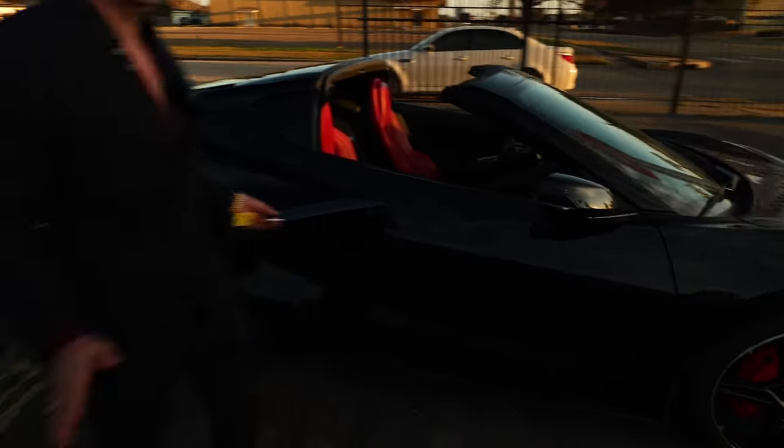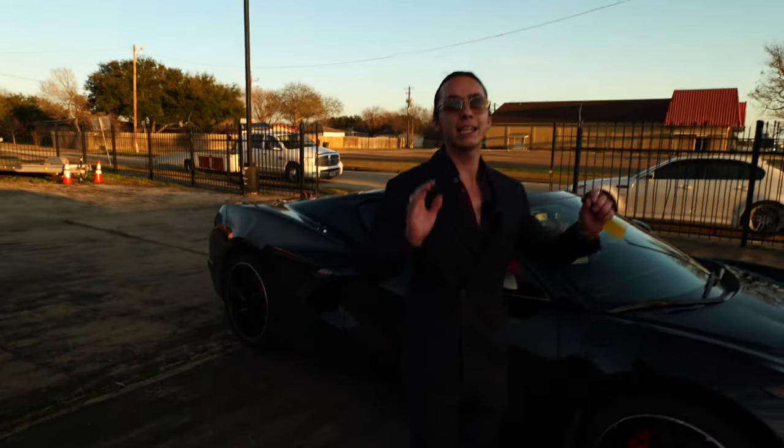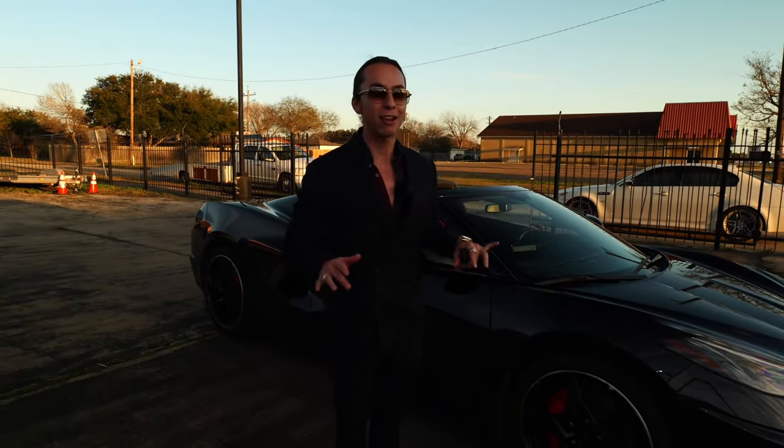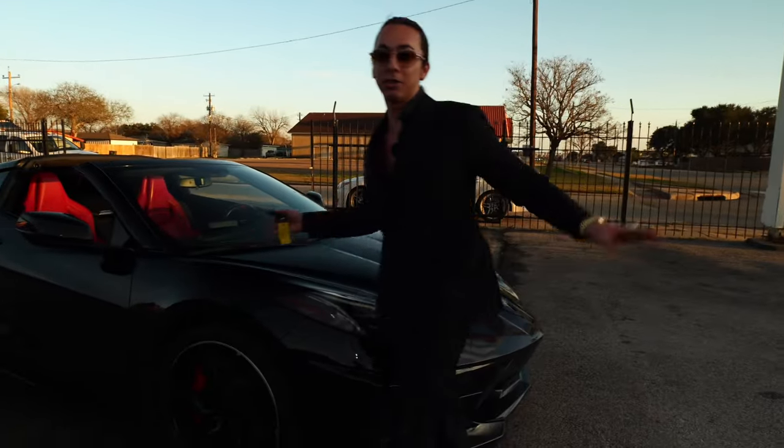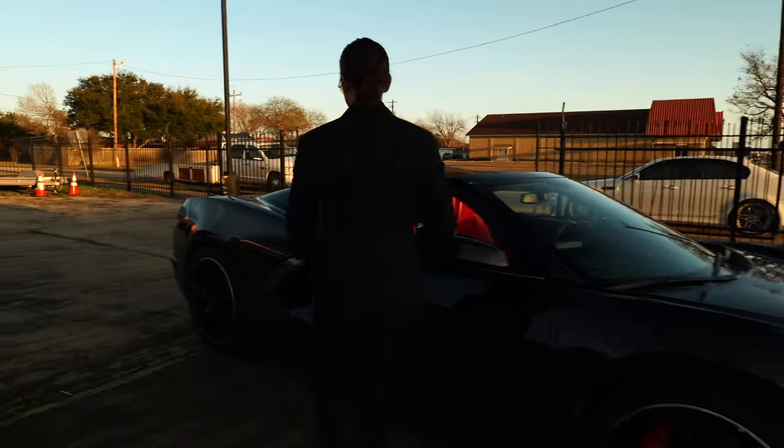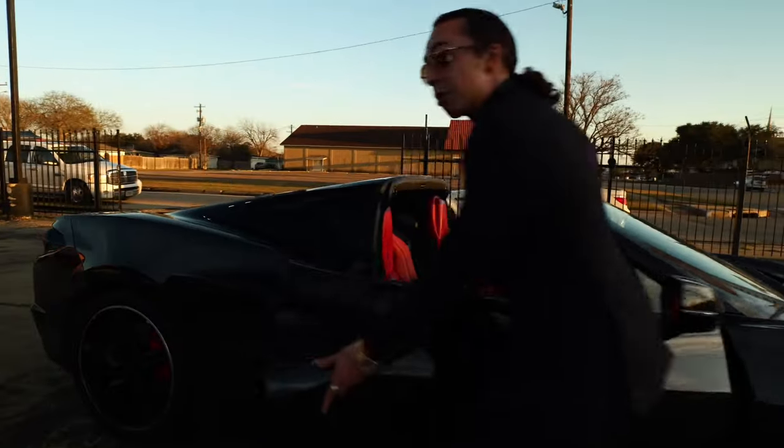This car is priced under $60,000. Yes, you heard me correctly — it is priced under $60,000. So hop in, we're going to take it for a test drive.